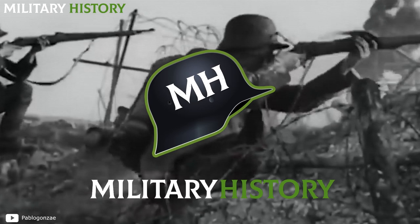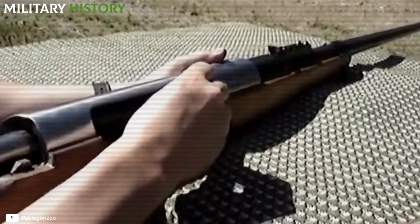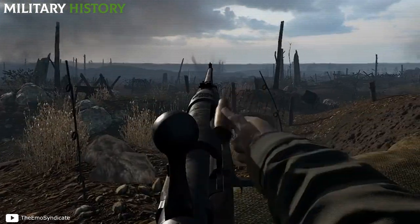In this new episode of military history, we'll see how it was developed, what its capabilities were, and what impact it had on the first great confrontation of the 20th century.